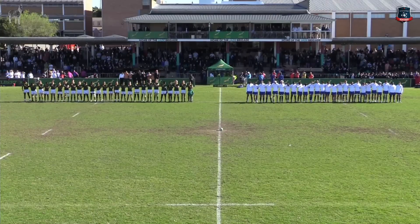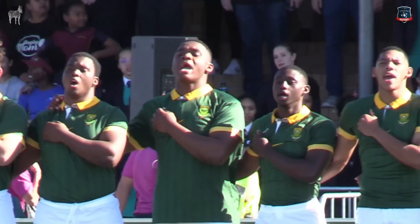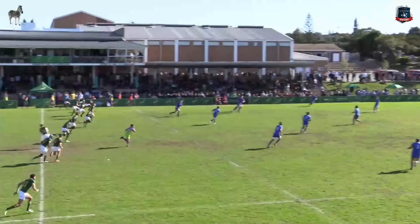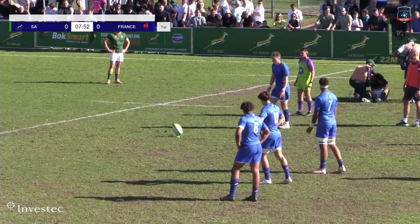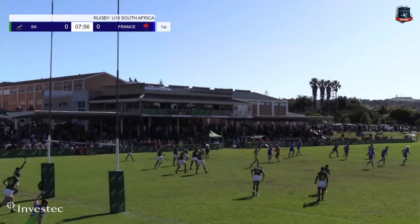South African under 18 side about to get their under 18 international series campaign going. They're taking on France under 18. The man with a massive left boot, Ian van der Merwe, the vice captain of the South African under 18 side, gets us going. The opportunity goes to Diego Jurd — the strike was good, flags are raised.